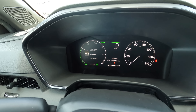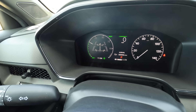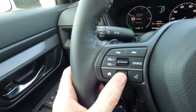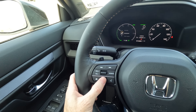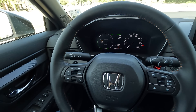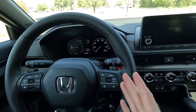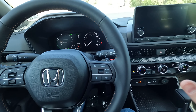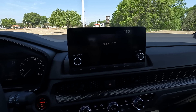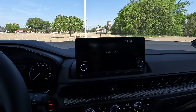You can control the power sliding sunroof right here, and there's a sunglass holder in this area. There's no conversation mirror, but the vanity mirror is on the sun visor. The sun visor extends far enough to cover nearly the entirety of the window to keep the sun out when needed.